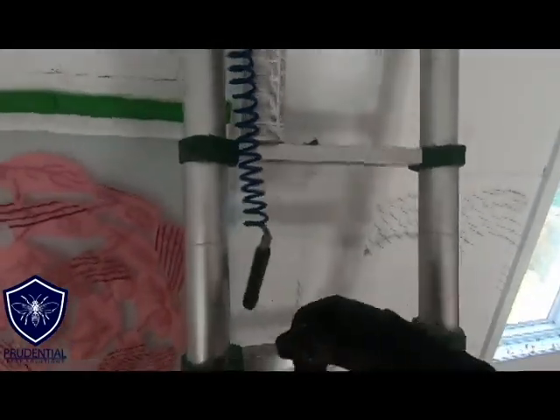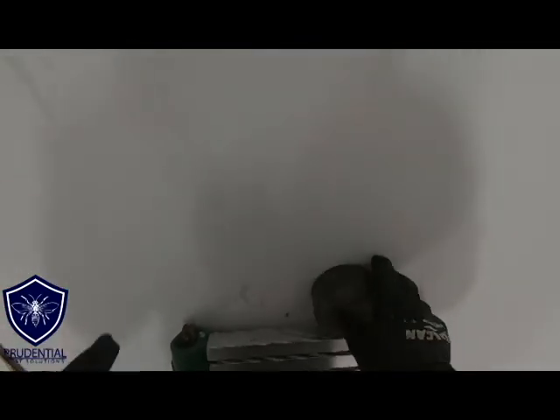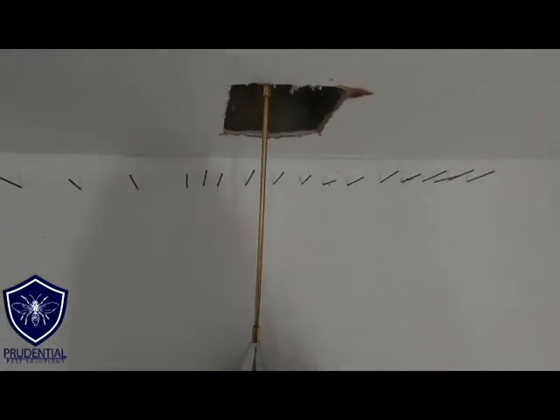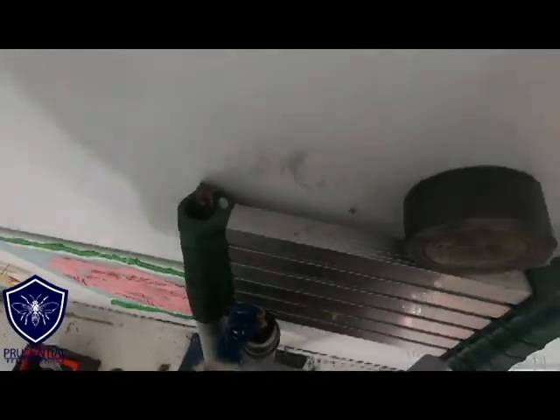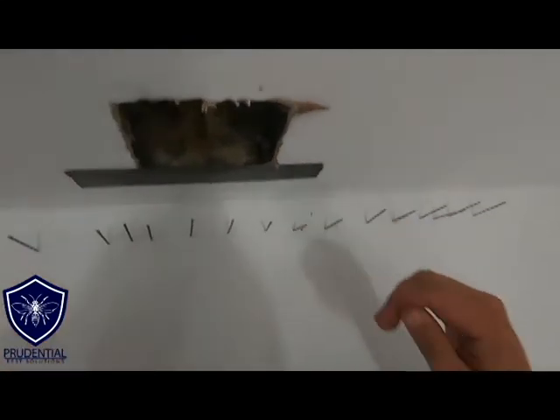We removed a fair amount, and now I'm grabbing our long-term residual dust and our tape. This dust lasts a lot longer than the aerosol — the aerosol has no residual, it's just for a quick kill. This dust provides longer-term protection: even yellow jackets on the outside that make it into this space, it's going to kill them off. Then to prevent any new yellow jackets from coming in, we tape that opening up. When we leave, everything will be vacuumed, swept, and clean so the homeowner doesn't have any work to do.